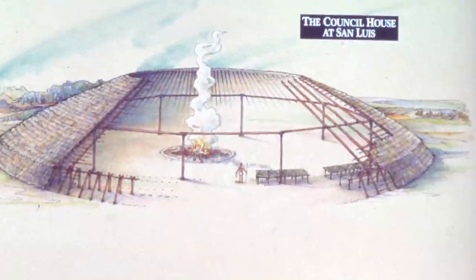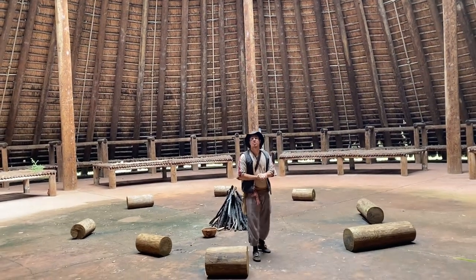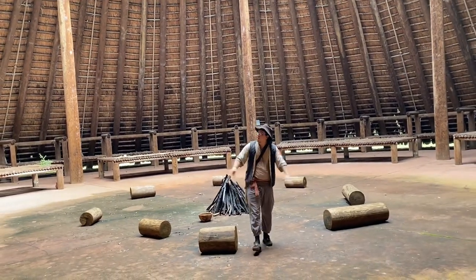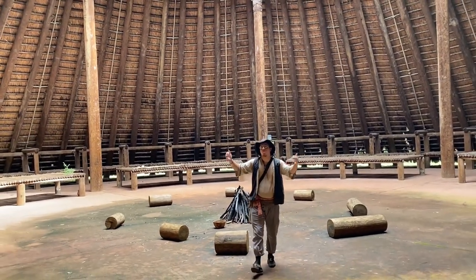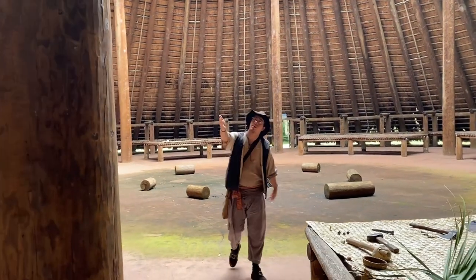They were building Council Houses even before the Spanish came to Florida — that's a long time ago. Now, if you take a look around the Council House, you will see these giant pillars, like this one, for example.